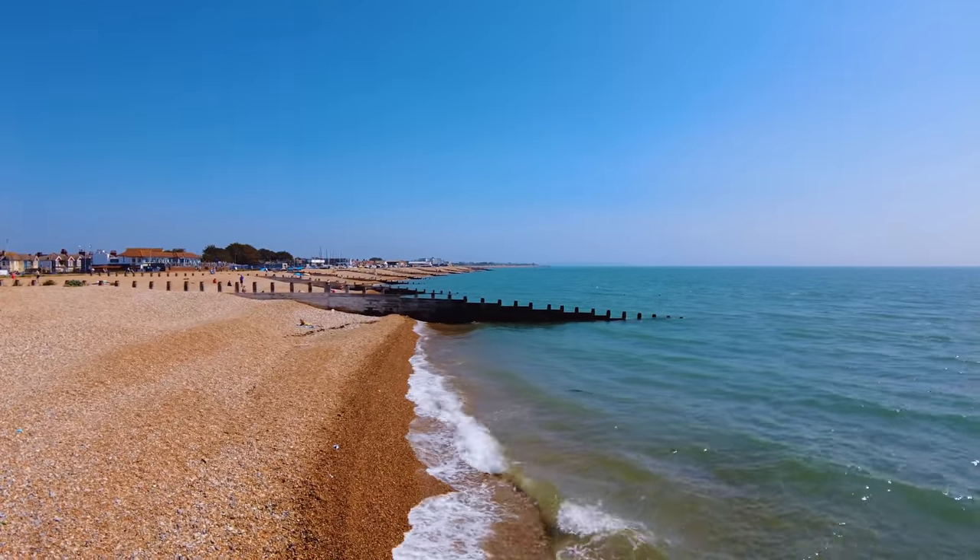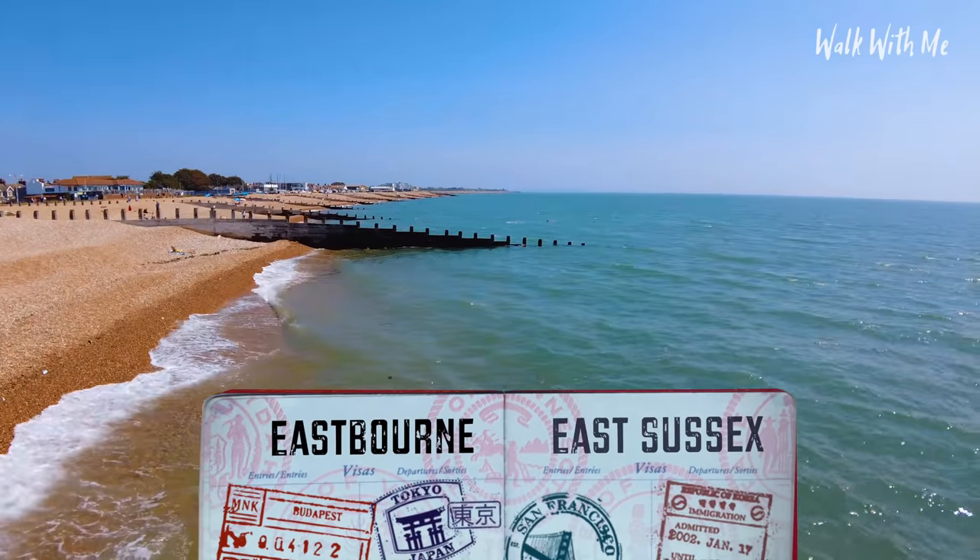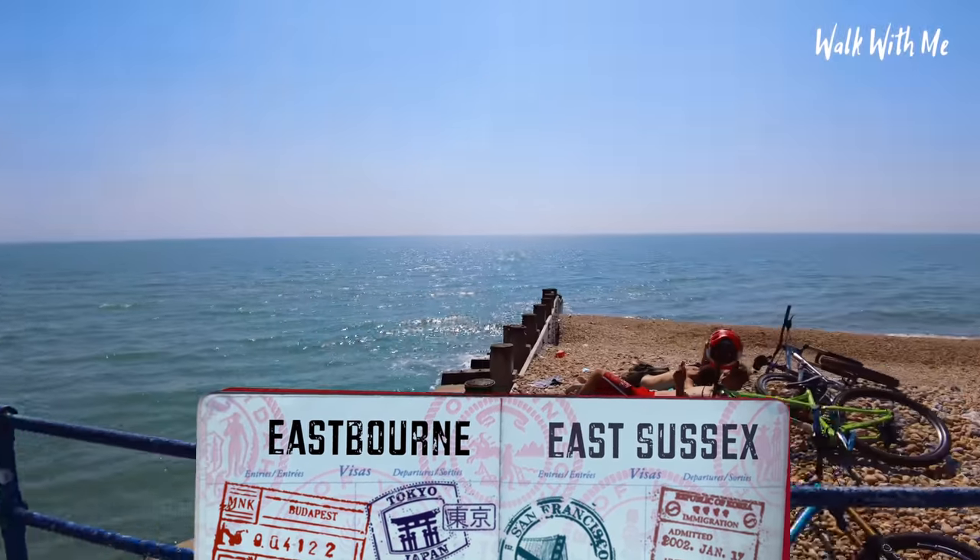We're going to start the seafront walk from here — that's why I love being on the south coast. The English Channel water quality is really beautiful.